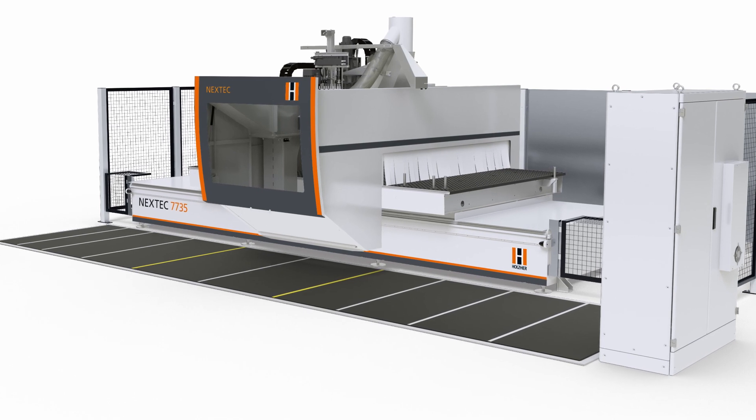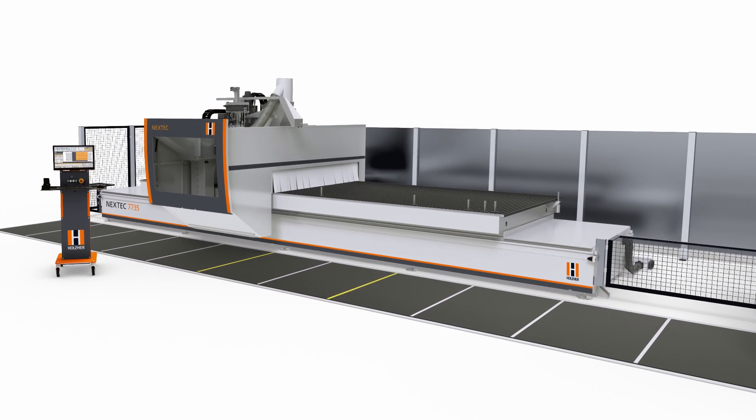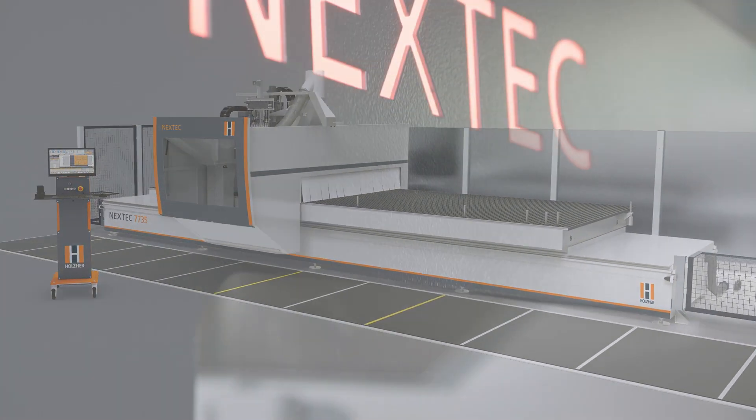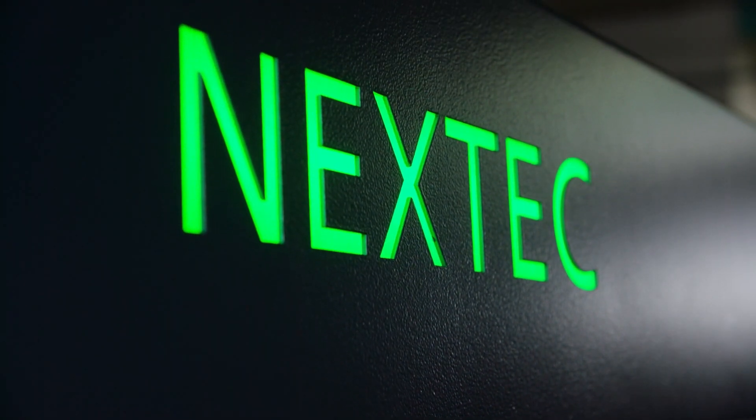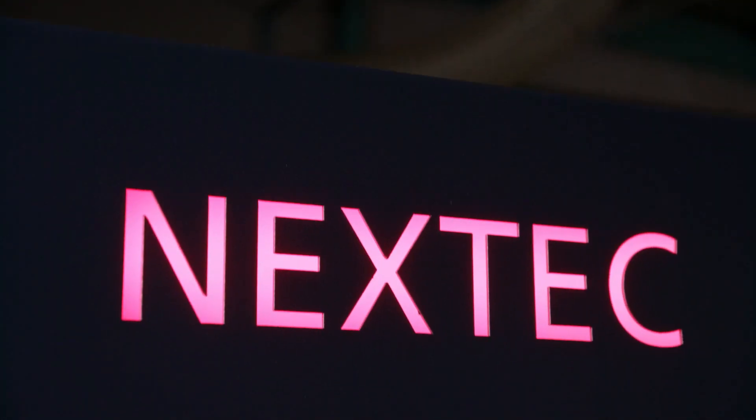The Nextech 7735 series from Holzhauer offers even more high-tech and operating convenience. As on all Holzhauer machining centers, the LED machine logo indicates the machine's operating status.